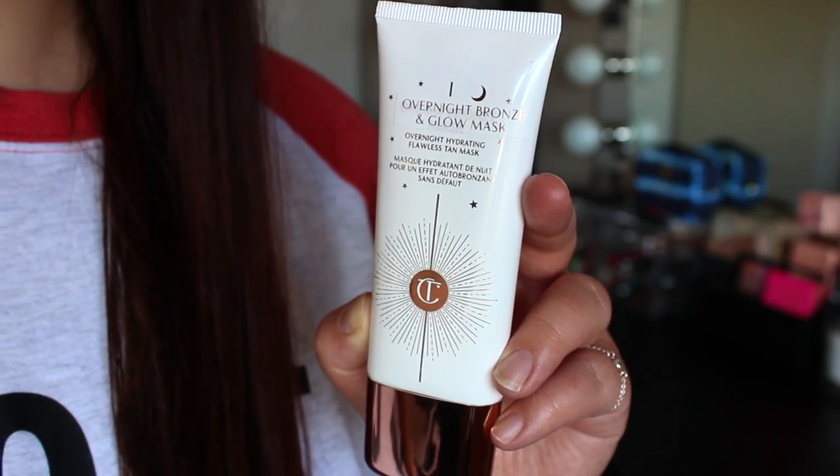This is going to be a repeat product from my current favorites video coming up soon, but this is the Charlotte Tilbury Overnight Bronze and Glow Mask. It's like a gradual self-tanner for your face. I'm terrified of putting actual self-tan on my face because my skin is so sensitive, but I have been loving this. It's just a white lotion so you don't have to worry about it ruining your pillowcases, and you can use it as your night cream or mix it in with your other products. I apply it at night after my serum and essence, and over the course of a few days it builds up a really nice natural looking tan. It's great if you're pale like me — it evens things out and it's just like a simple, foolproof skincare product.